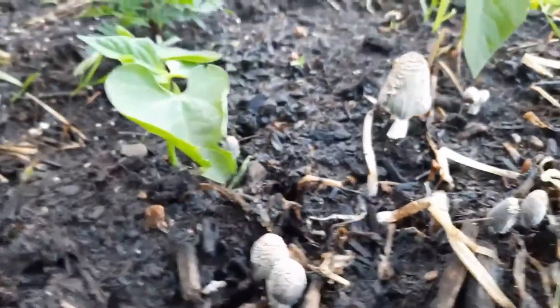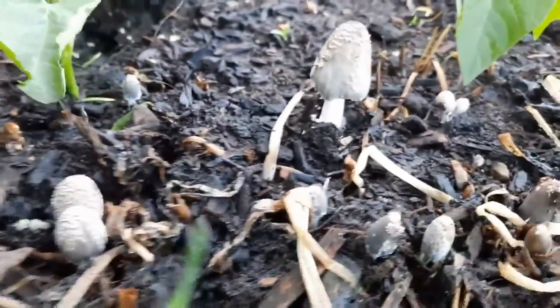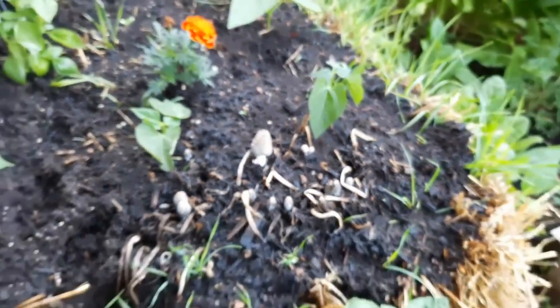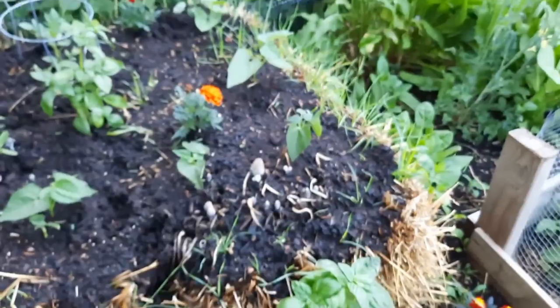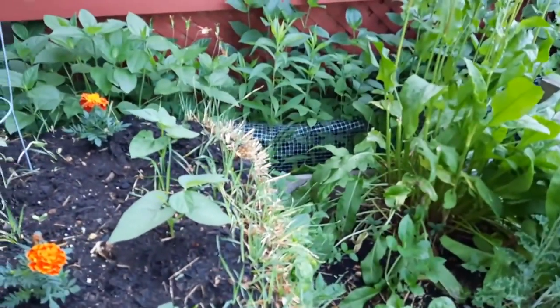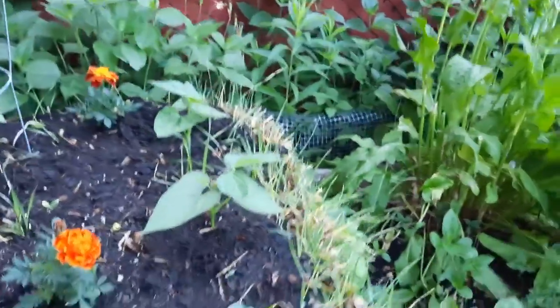These do grow in very wet conditions, and these are growing in my straw bale garden. I'll show you more of that in a little bit.